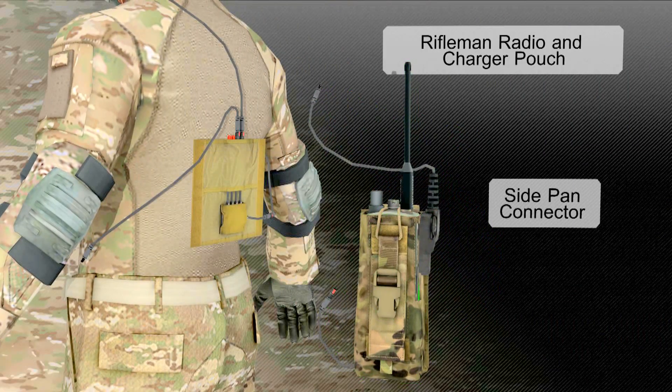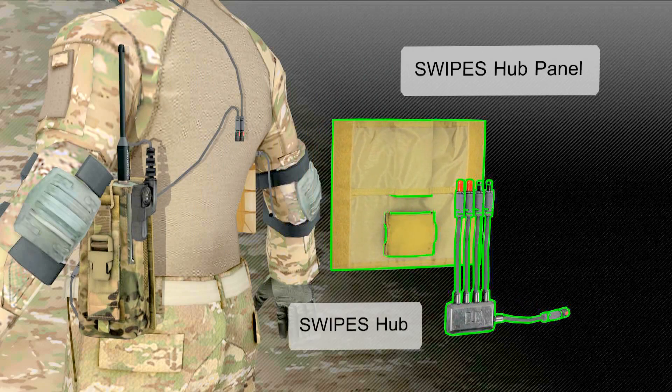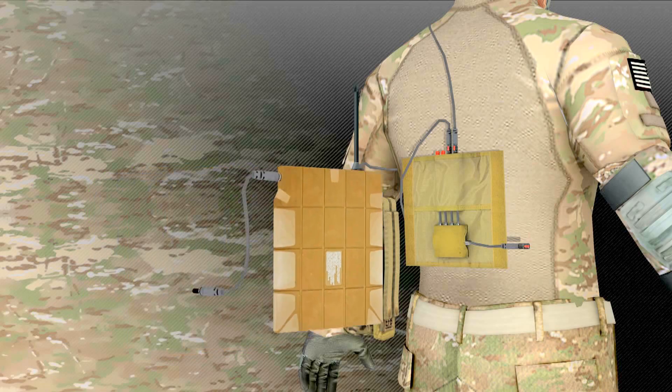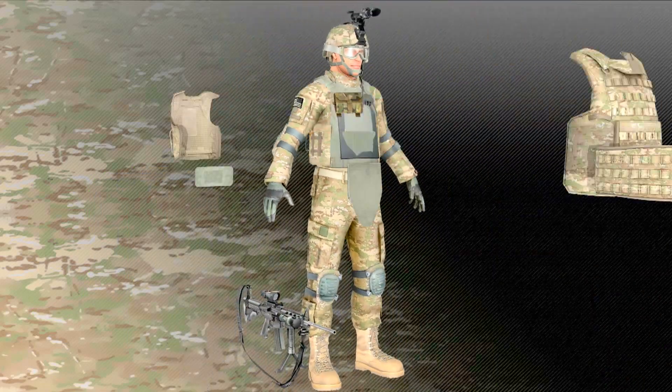The WINS site was designed to enhance PEO Soldier's ability to provide modular, tailorable solutions that maximize capabilities while minimizing size, weight, power, and cost.